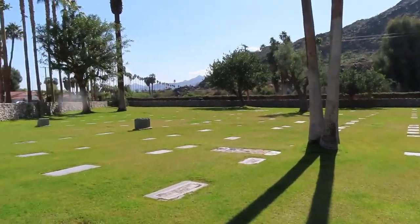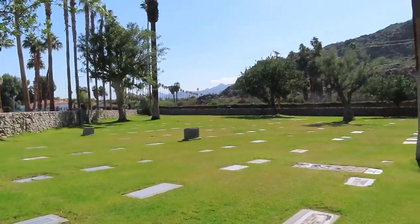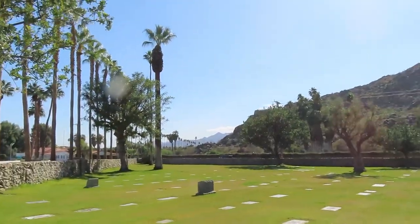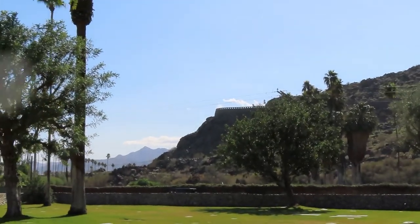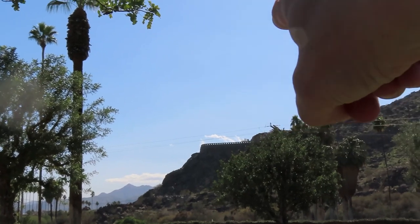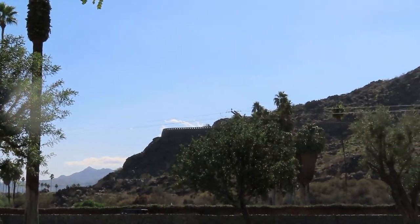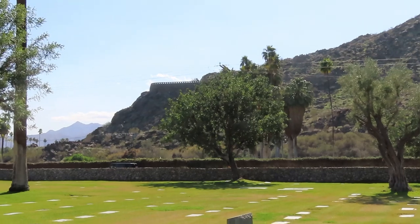I decided to take a quick stroll around the cemetery just because it looked kind of interesting. That's the O'Donnell Golf Course. Mr. O'Donnell actually had people during the Depression days for work build that thing in the mountain — all stones that were hand laid and brought up there. I think he paid them $2.50 a day to start stacking that.